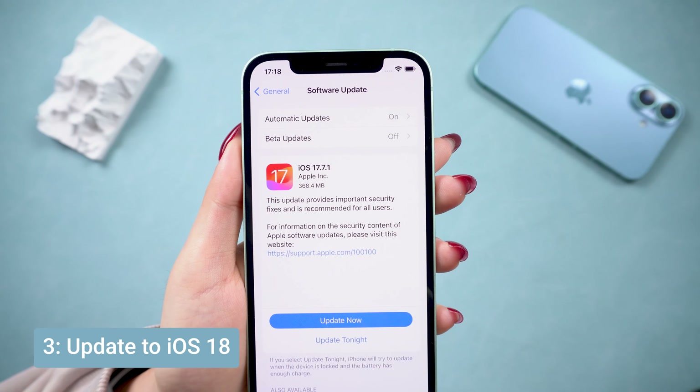There you go — four solid ways to fix the iCloud terms and conditions cannot complete issue. Let me know which method worked for you in the comments. Don't forget to like, subscribe, and hit that bell for more iPhone tips. See you next time.